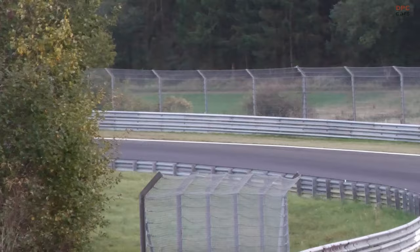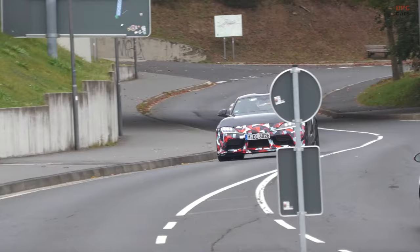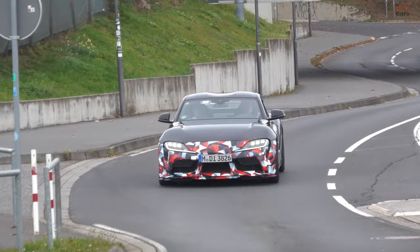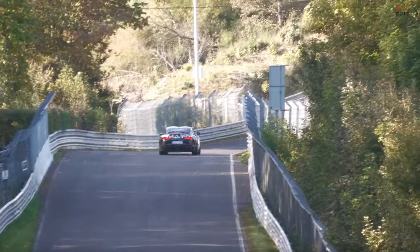Spy videos and testing at the Nürburgring hint at substantial upgrades over the regular models. The Supra GRMN is expected to feature a sportier aero package, including a more aggressive front bumper with large intakes, canards, a splitter, reworked side skirts, and a distinctive fixed spoiler at the rear. These modifications are not just cosmetic, but are designed to improve aerodynamics and downforce, crucial for high-speed stability and cornering on the racetrack.